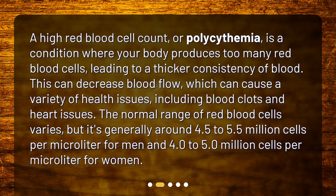The normal range of red blood cells varies, but it's generally around 4.5 to 5.5 million cells per microliter for men and 4.0 to 5.0 million cells per microliter for women.